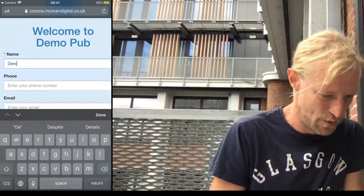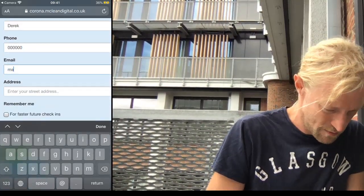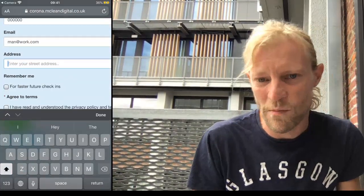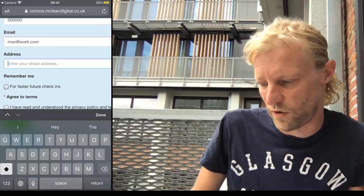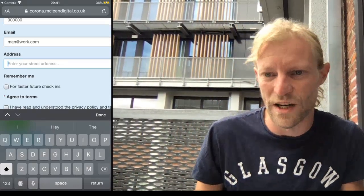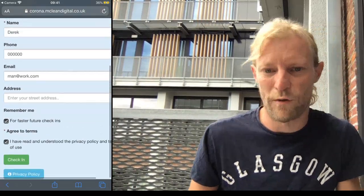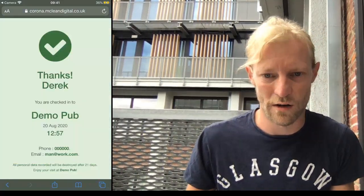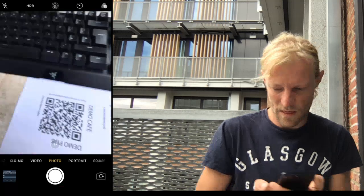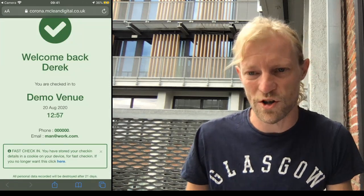We'll sit and fill in our details here. I'll just put myself in — Eric, phone number, I'm just going to put rubbish in here just now. Email, manatwork.com, address. Some venues, if someone doesn't have a smartphone or whatever, or doesn't even have a phone, so that's an optional one. Some venues you can tick a box and it will have this address field. Here in Belgium it's not required. I'm going to accept the terms and remember me for faster check-in. You hit check-in and 'thanks Derek, you are now checked into the demo pub.' So there we go, and if I go now to the third venue — welcome back! It's super quick and it works across venues.